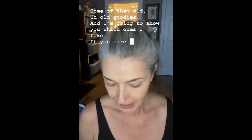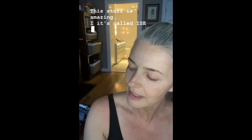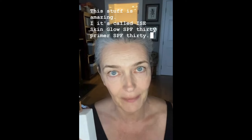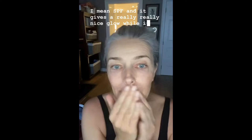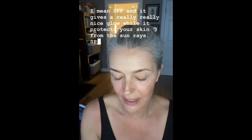Number one: skin. I found this little baby actually in a Sports Illustrated goodie bag when I was doing the cover. This stuff is amazing — it's called YSE Skin Glow SPF 30 Primer. So this is basically a suntan lotion with SPF 30.